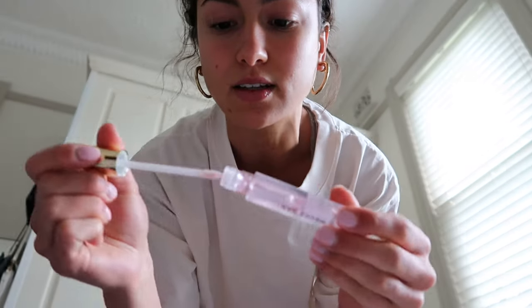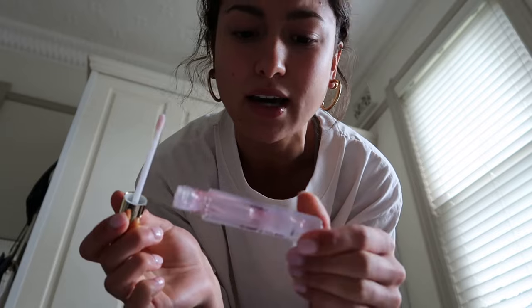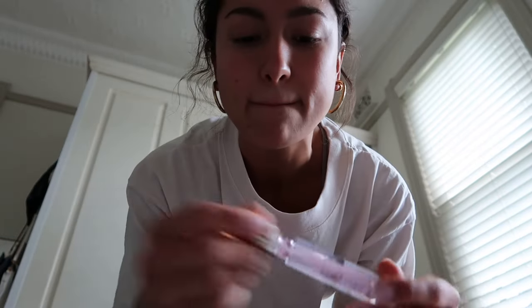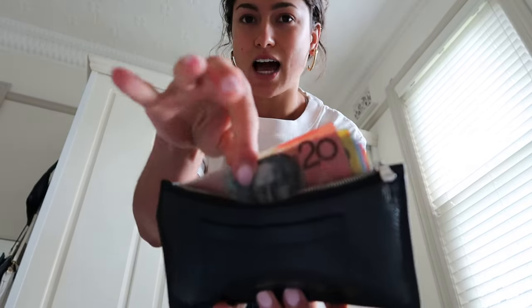I need to go to the bank, put the cash into my account, and then go grocery shopping. By the way, this is the best lip gloss — I actually got it for free from Mecca in a mystery box. It's from the Mecca Max brand, Gloss Boss. I got my cash ready — we're ballin'.